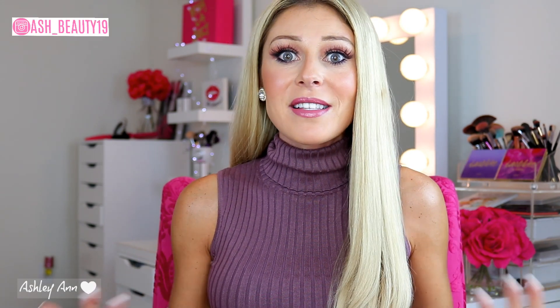First off, Bath & Body Works in the fall is amazing. They have the most phenomenal smelling candles, bulbs, body lotions, etc. Fall is my favorite season. I like the holidays, but I think fall definitely takes the prize. And also, I like to buy things when they go on sale. I'm already spending like hundreds of dollars at Bath & Body Works, so I would like to save some money.